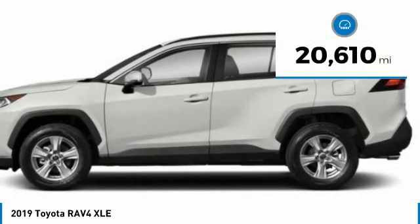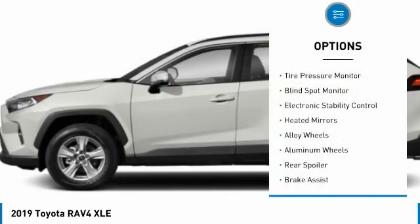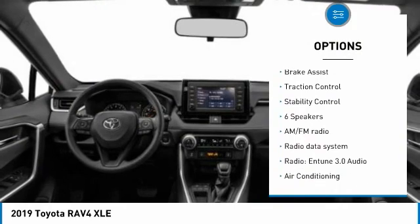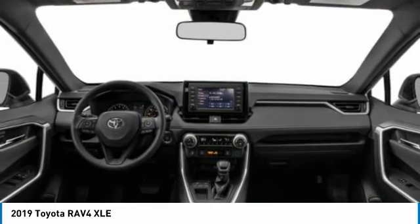This vehicle has less than 25,000 miles. Here are some of this vehicle's great options: tire pressure monitor, blind spot monitor, electronic stability control, heated mirrors, alloy wheels, aluminum wheels, rear spoiler, brake assist, traction control.